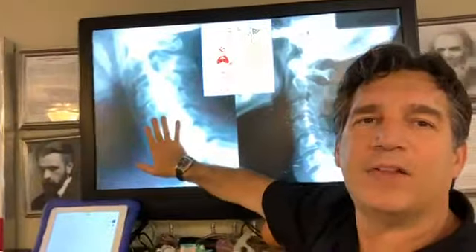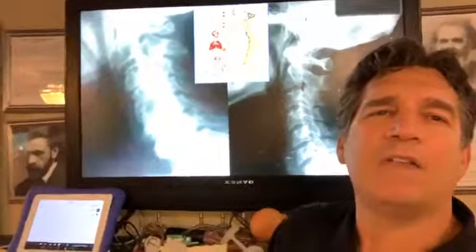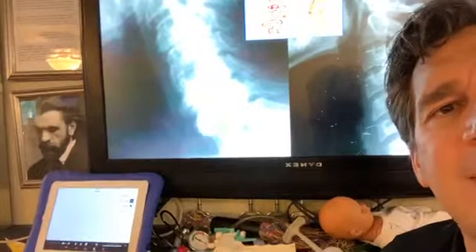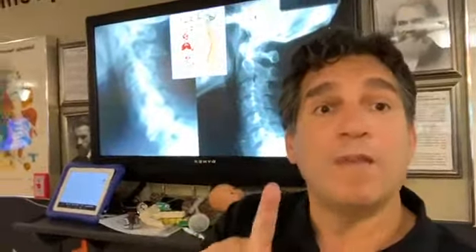Here's a normal x-ray like we touched on earlier. Look at what's happening to this other guy — look at the alignment where it's off, how he's leaning forward. Look at the gaps between the vertebrae. Is he getting healthier or sicker? I'm putting two people who came into my office — both of them are 40 years of age. So what's going on with this guy? How subluxated is he?